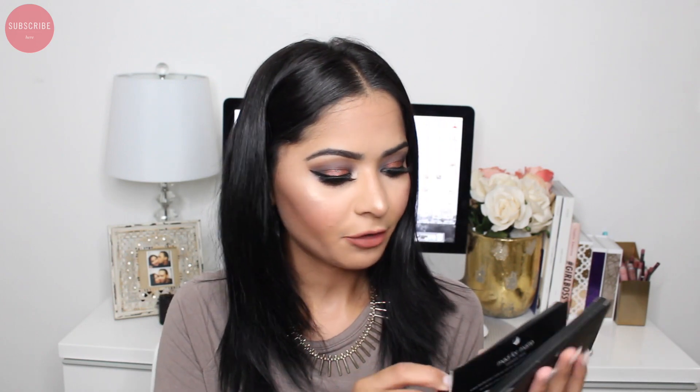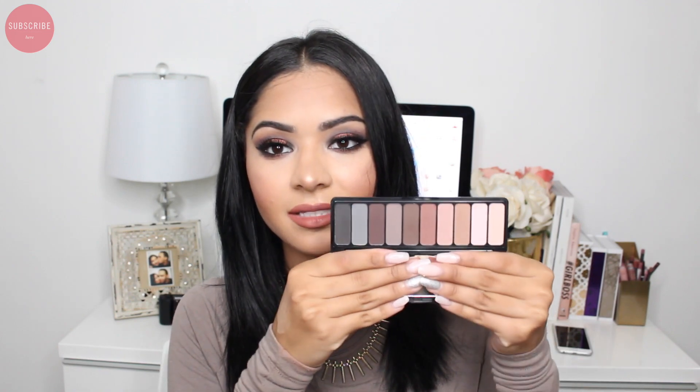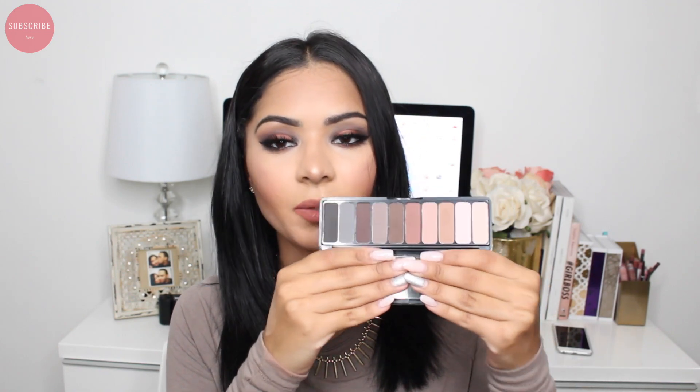Just to clarify — the one I used today on my eyes is called Everyday Smoky, which I just opened for you guys. I also got Matte for Mattes, which is this one right here. It has all matte shades — so gorgeous, I cannot wait to use this one.